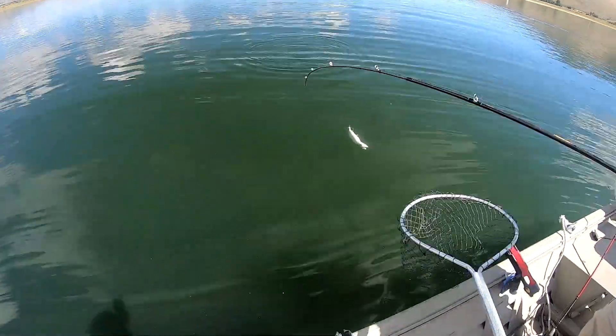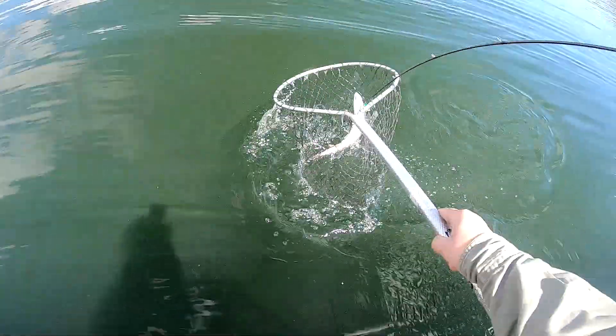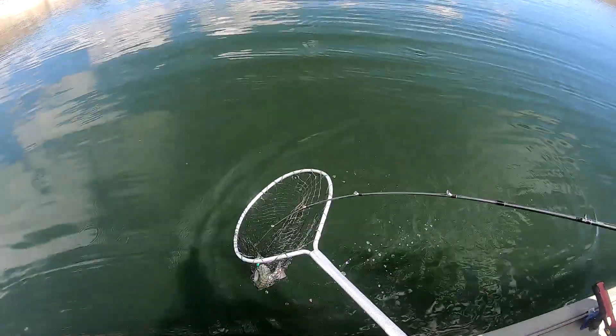Wow, he's a dandy! Good morning fishing friends. This is Matthew with OutFishing13 bringing you another fishing video.